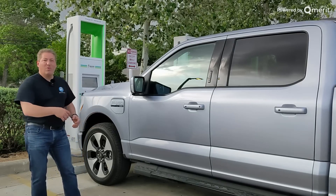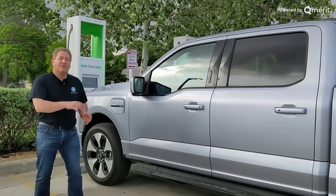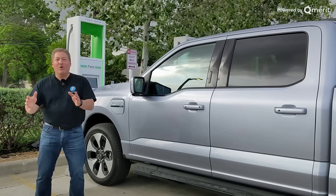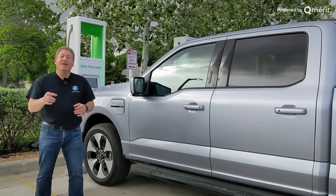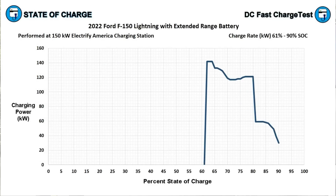First, I'm going to do this quick recording from 61% to 80%. Then we'll see if my results match that section of the charging curve that Ford gives us, and we'll also create a couple of charts based on the theoretical charging curve.